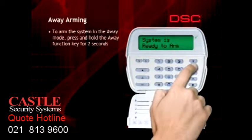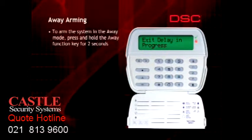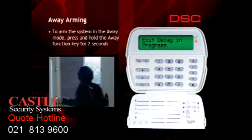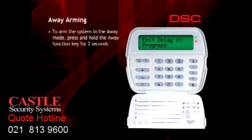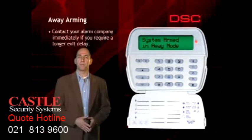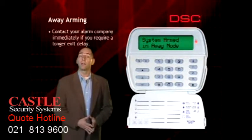The keypad will beep rapidly four times and the armed light will turn on. The system will provide an exit delay to allow you to exit through one of the designated exit zones. During the exit delay, the keypad will beep once every second as a reminder that the system is arming. The keypad will beep three times every second during the last ten seconds of the exit delay to warn the system is about to arm. Either exit immediately or disarm the system to prevent a false alarm. The exit delay time is programmable — contact your alarm company if you require a longer exit delay.